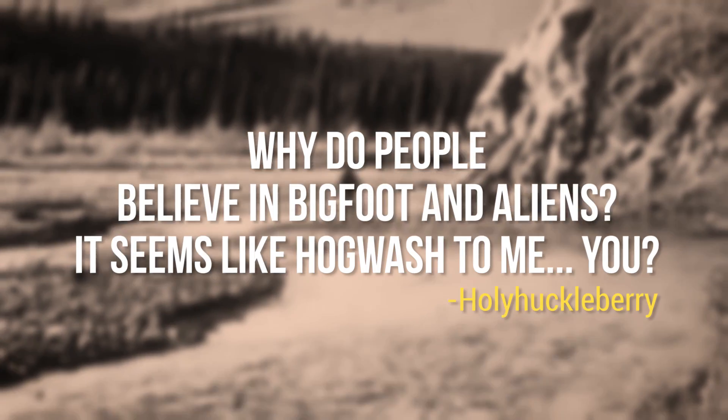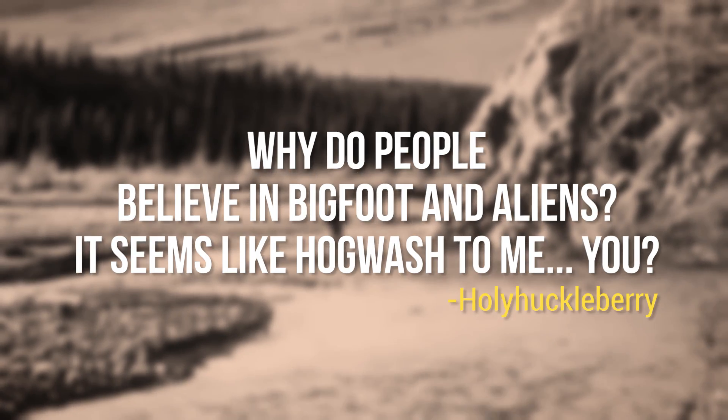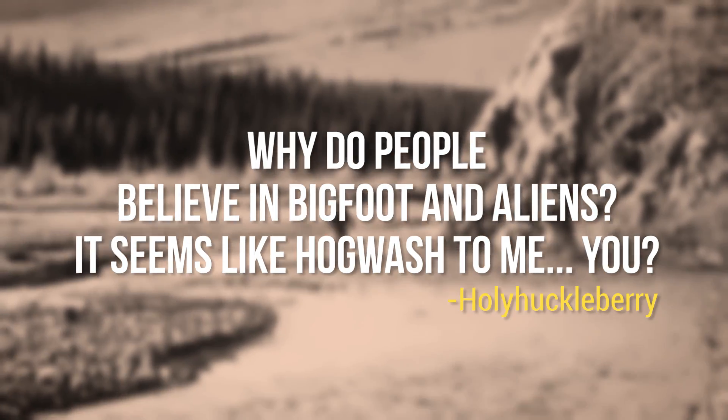Holy Huckleberry asked: Why do people believe in Bigfoot and aliens? It seems like hogwash to me. I am totally okay with entertaining the thought of both, because even if Bigfoot exists — which is unlikely — or aliens — which is vastly more likely — there's still so much life on our planet we've got no clue about. Bigfoot and aliens are like the ultimate symbol for untold discovery. And anyway, how boring would it be if it turns out that human life is the most complex in the universe? Snoozefest. I want telepathy.